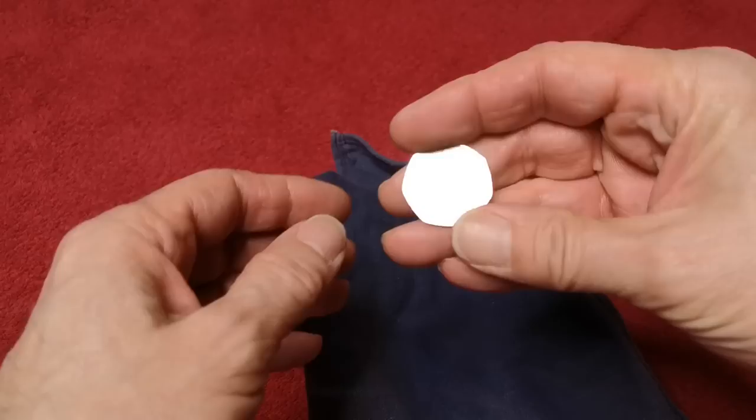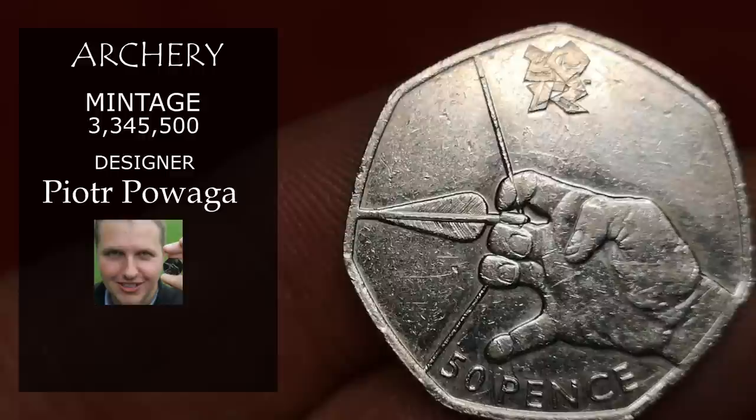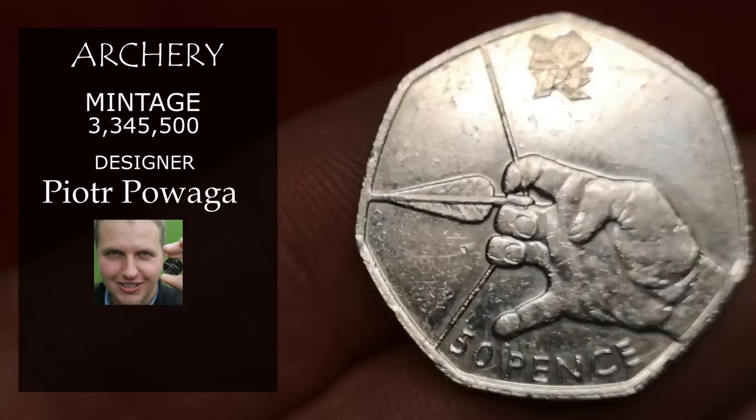Next is Olympic archery — actually Paralympic. You can see there are no Olympic rings; it's the Paralympic logo on this one. Designed by Peter Puaga, this is the highest minted of the Olympic set, so I'm just going to value this at £1.